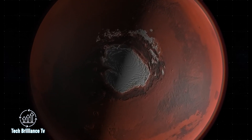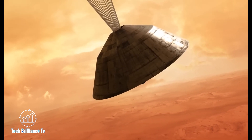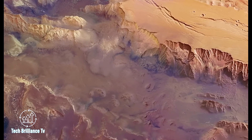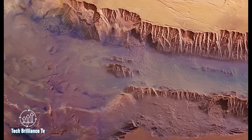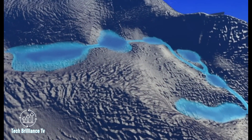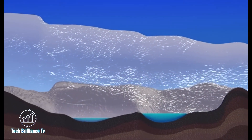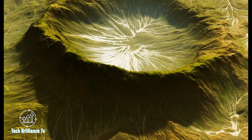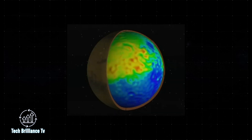Additionally, the ExoMars Orbiter revealed massive reserves of frozen or liquid water in the Valles Marineris canyons, located along the equator of the planet. This hidden canyon system could be a potential haven for life, as similar subglacial lakes on Earth contain living organisms. The high concentration of salt in the Martian water could prevent it from freezing, creating favourable conditions for life. Scientists are actively studying the composition of water in the underground lakes and searching for signs of life in dried-up surface water bodies.